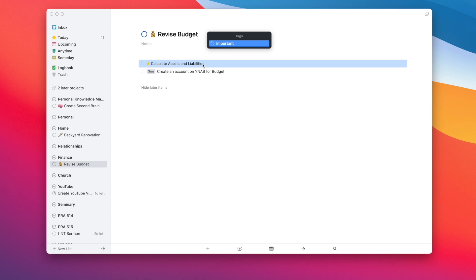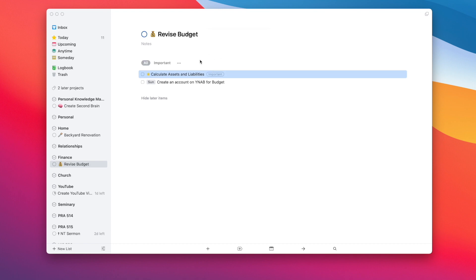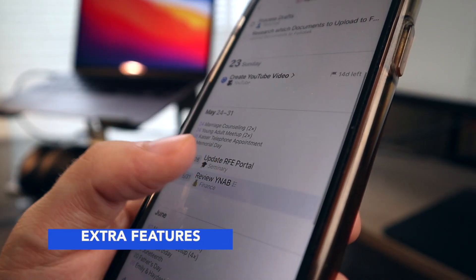Things also lets you add tags to any task or project, although I'd be cautious with tags. I've fallen into the trap of thinking I need to tag everything, but then you realize the tags aren't actually helping you. Most of the time, tagging something doesn't really increase your productivity or save you time. I'd be careful about how often you're using tags. I mainly use one tag — 'important' — for the one task I absolutely need to get done that day. Despite wishing for more customization in the hierarchy, I've really enjoyed using Things and made it work for me.